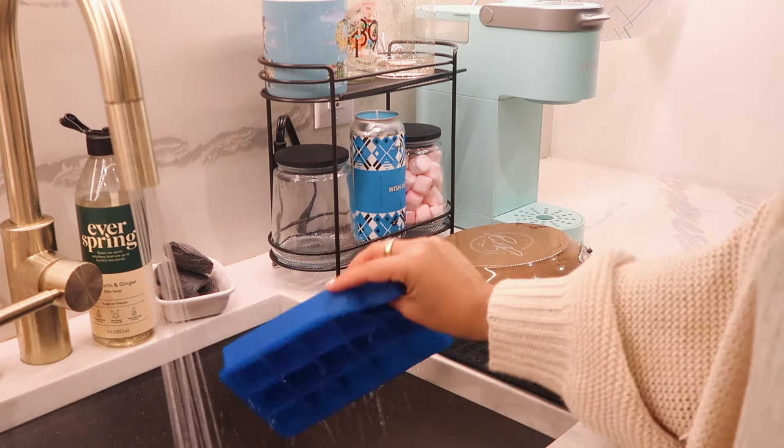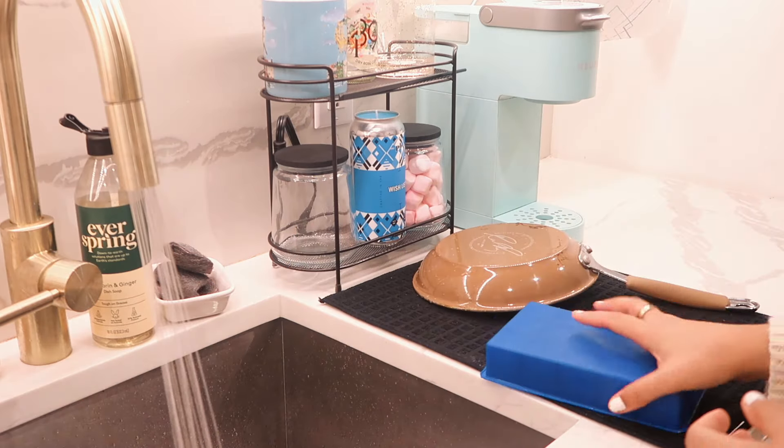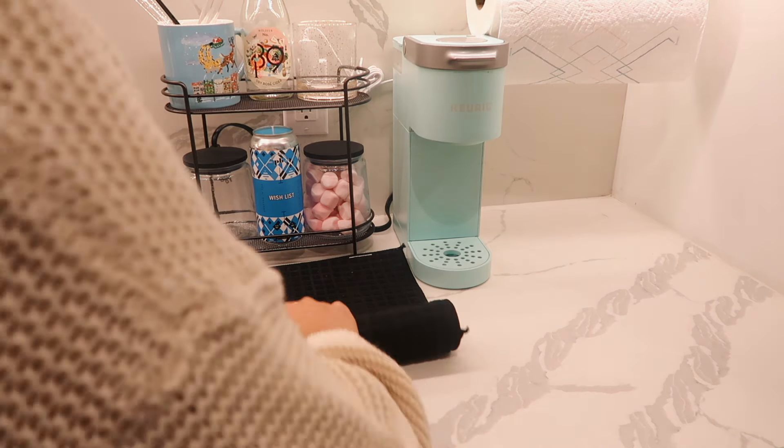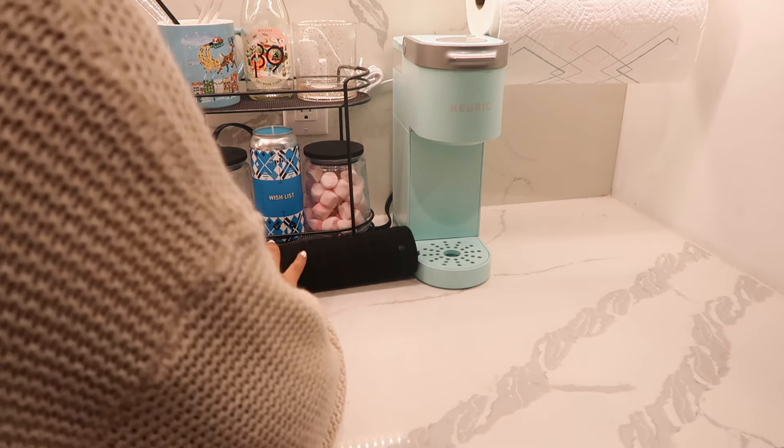I do have a dishwasher, but sometimes certain items like pans and ice cube trays need to be washed by hand, and this works really well for that. When you're done, you just roll it right up and tuck it away.